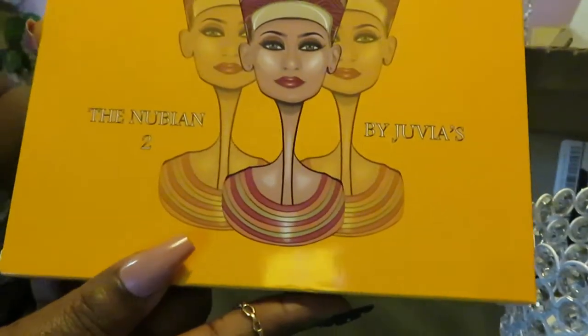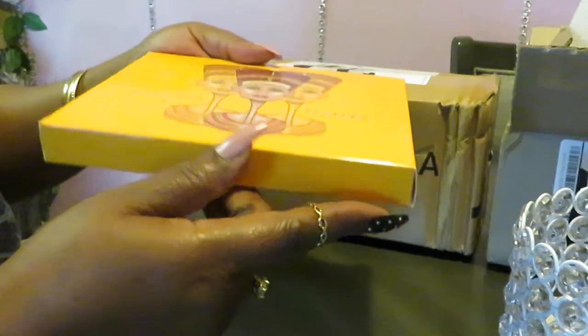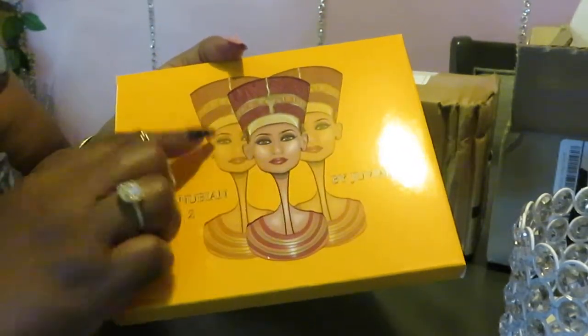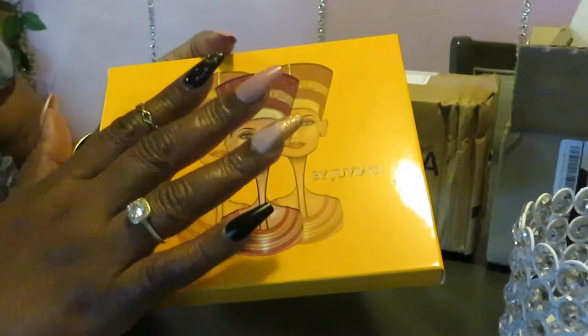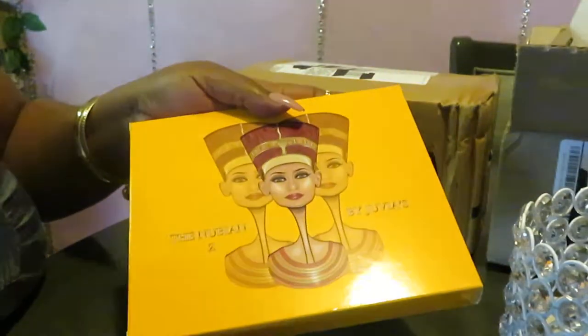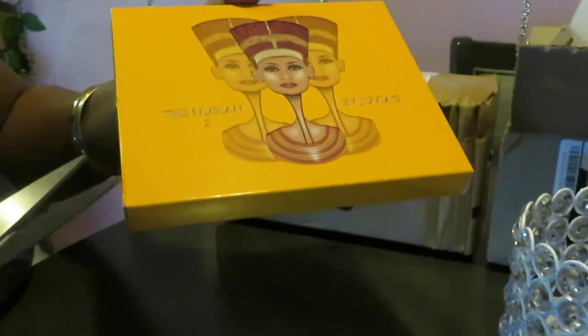Y'all know I love me some Juvia. This is the Nubian 2 palette — gorgeous, just look at it. Juvia is well known for their vibrant colors. They emailed me saying there was a sale on this. Regular price is $38, and I think they had like 75% off or something. I think with shipping I got it for about $18 total. So just download their apps and go on their site to see what's on sale and what deals they've got.